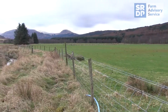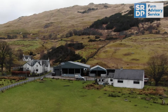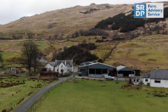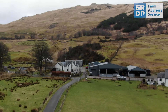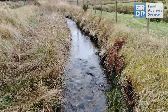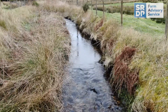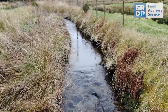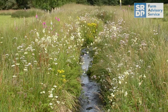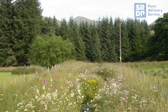Absolutely, and particularly on this in-bye ground where the fields are grazed more or less all year round, there's not a lot of flowering plants available for invertebrates. Just having these small strips along the water margin and these little pockets where you allow the vegetation to develop and the flowers to thrive, you're providing habitat particularly for invertebrates and then for birds and other things.